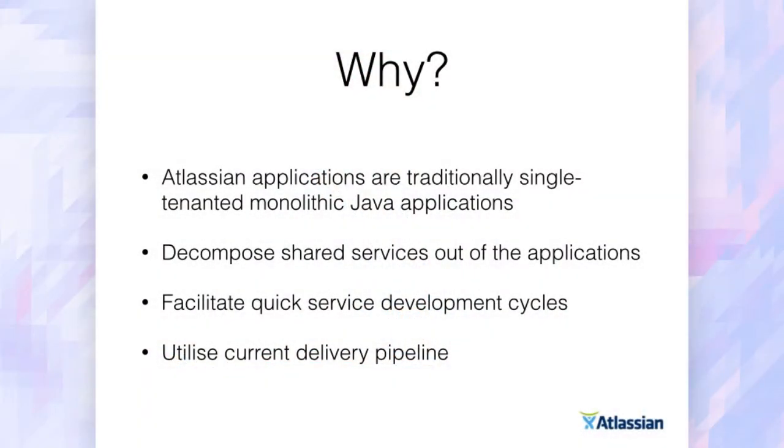The part of the company I work in is called On Demand — it's our SaaS offering for these products. Part of our drive to increase the density we have in our data centers of customers, as well as improve the customer's experience, is to identify components within those products that we can extract as tenantless shared services and push out into some internal PaaS. That gives us better density, improved performance, and the ability to scale out the components we need. We also want to facilitate quick development cycles of these services and hook into our current CI pipeline.